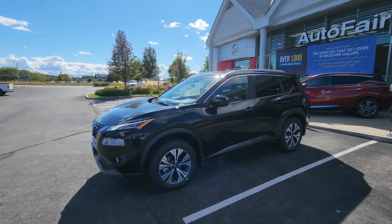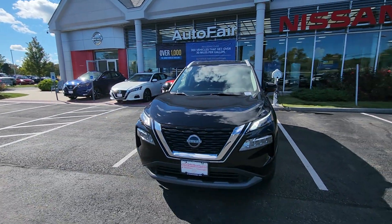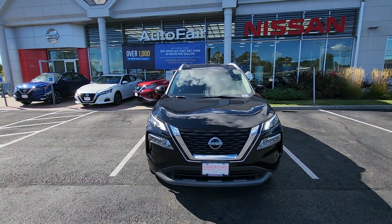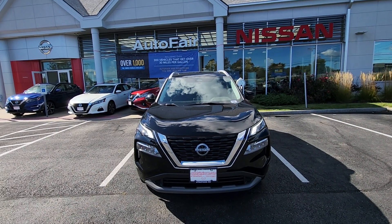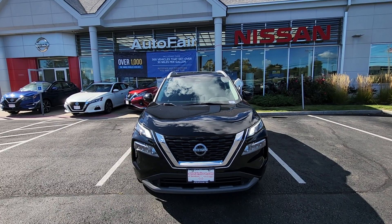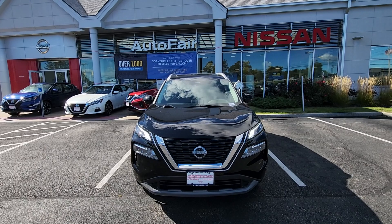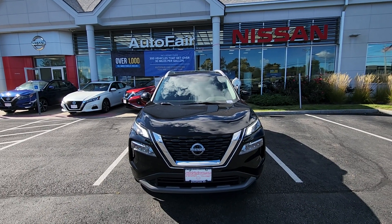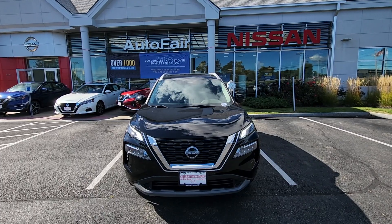And just like that we're back out front of this beautiful Rogue. Once again my name is Rob over here at AutoFair Nissan in Stratum, New Hampshire. If you'd like to take this beautiful Rogue or one just like it out for a test drive, please feel free to stop by at 45 Portsmouth Avenue, Stratum, or you can reach out to us directly at 603-580-4516. Have a great day!